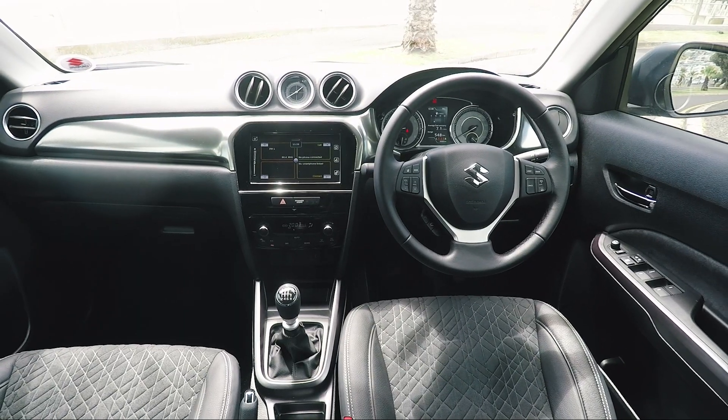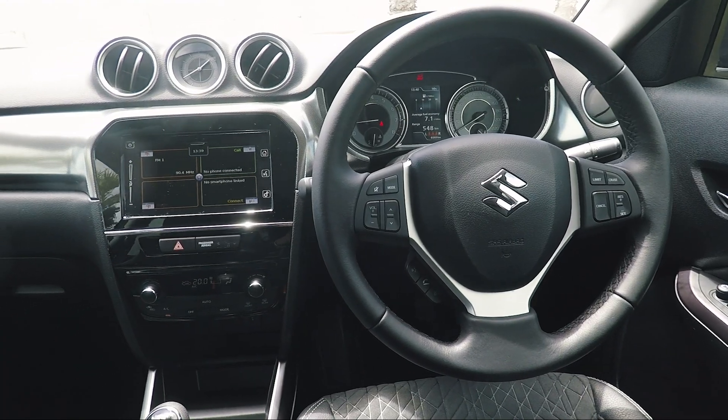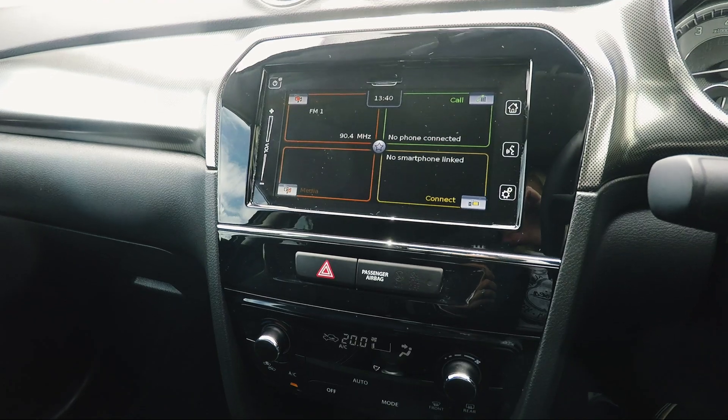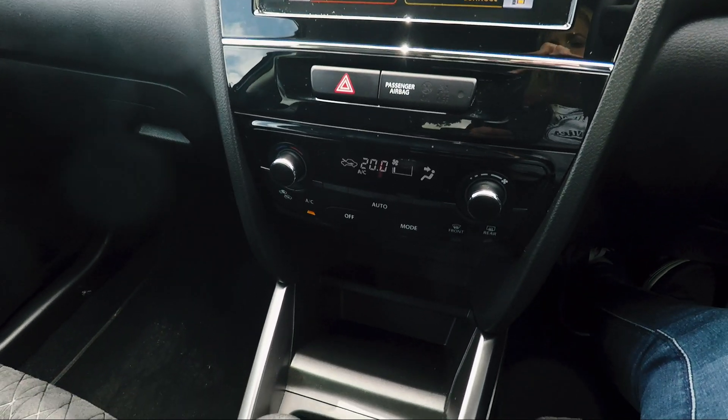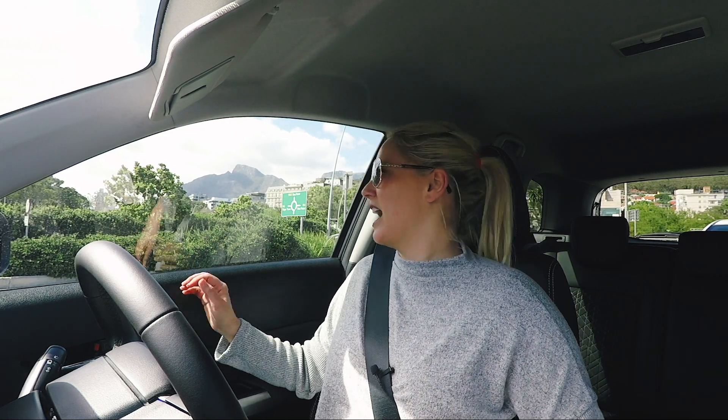This engine is only available at the top-of-the-range GLX trim, which means it comes with a host of really cool features. You've got a seven-inch touchscreen entertainment system with Apple CarPlay, Android Auto, and Mirror Link. There's also cruise control and climate control.